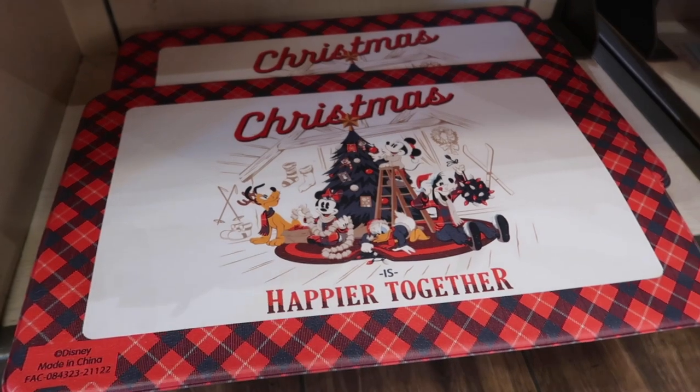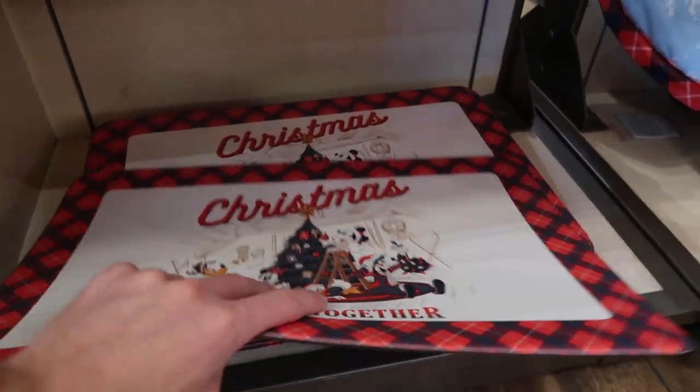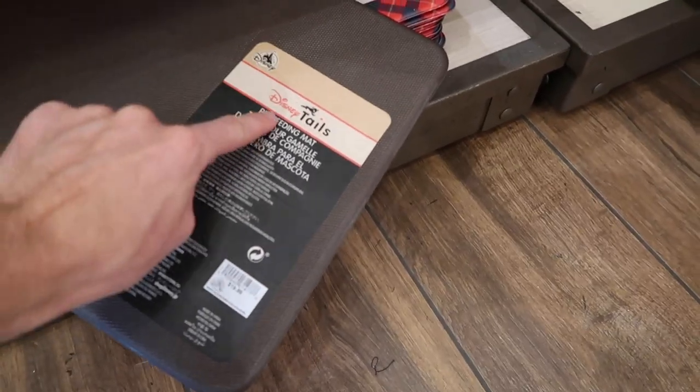They have cute little placemats for dogs — you'd put dog bowls on here. This is the Disney Tales mat and it's $19.99. That's actually very cute as well.